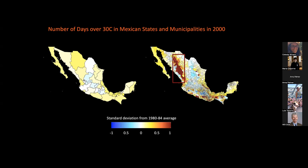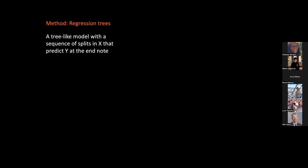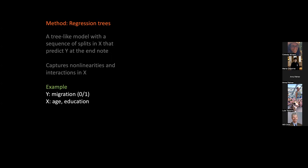There are hundreds of weather measures, so the big question is how to choose the right ones for understanding human mobility. We try a couple of approaches. The first is a data-driven approach using supervised machine learning, specifically regression trees. This is a tree-like model that describes a sequence of splits in input space X that predict an outcome Y at the end node — it's really good at capturing nonlinearities and interactions. For example, to predict whether someone migrates, a tree might first split by age into young and old, then each branch splits by education level, with a migration prediction at each leaf.